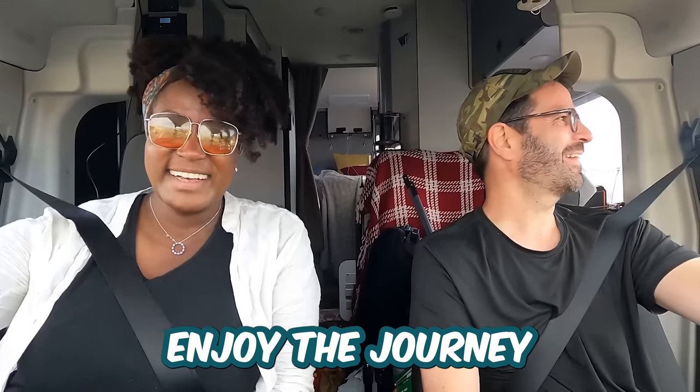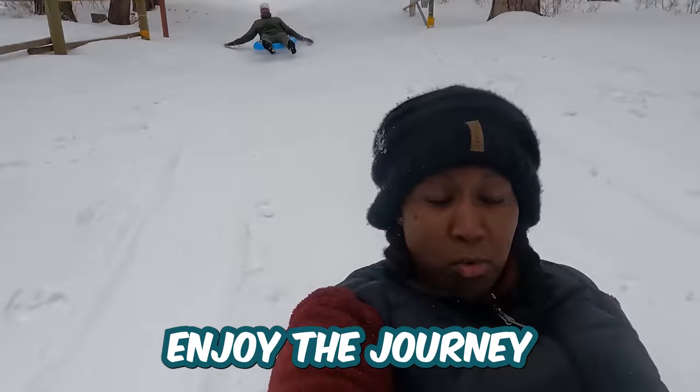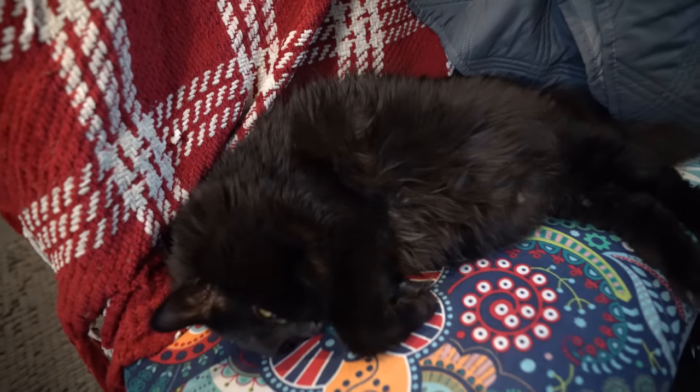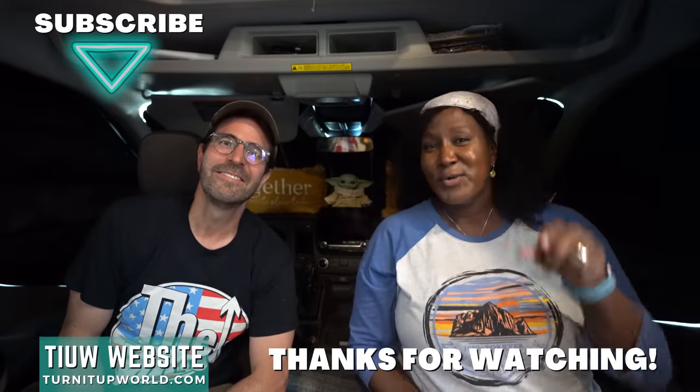Finally, and this is really important — enjoy the journey. Seriously, write this down and stick it somewhere you'll see it every day. Living in a camper van can be a life-changing experience, so embrace it and enjoy the ride. For our fellow van lifers and RVers, if you have any tips for getting started living in a camper van, let us know in the comments below — we'd love to read them and we'll see you in the comments section.